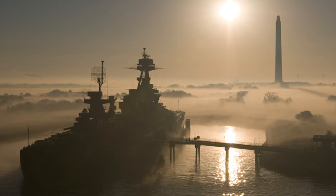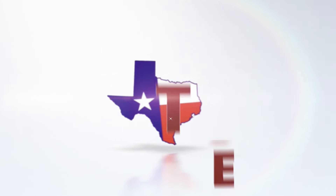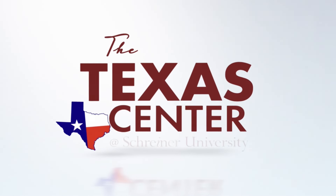An honor that the cities of Baytown, Galveston, and Beaumont are fiercely competing for. Want more Texas history? Look us up — the Texas Center at Shriner University.